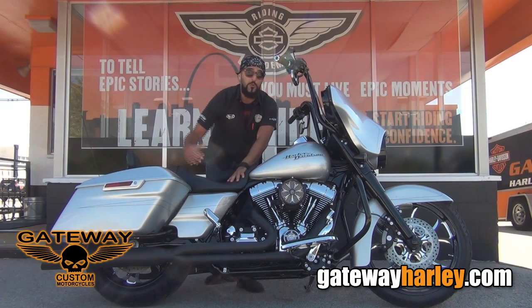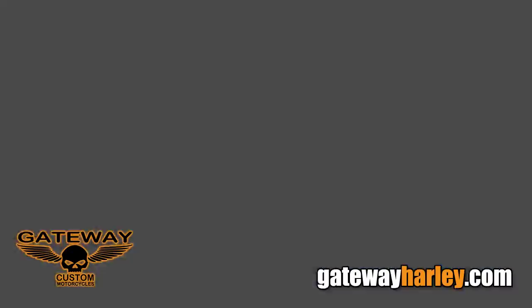This thing is dyno tuned, ready to ride and ready for you guys to take it out on the road. For more on this bike or any of our other custom bikes, check out gatewayharley.com.